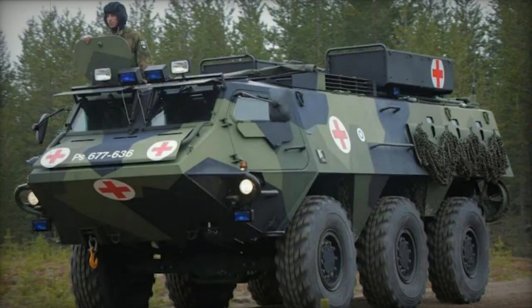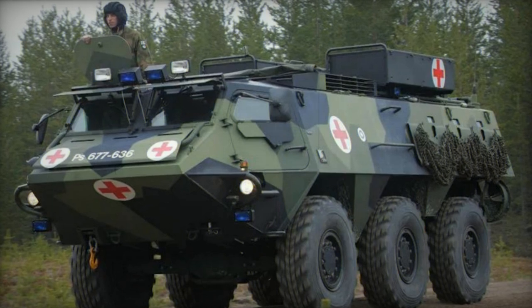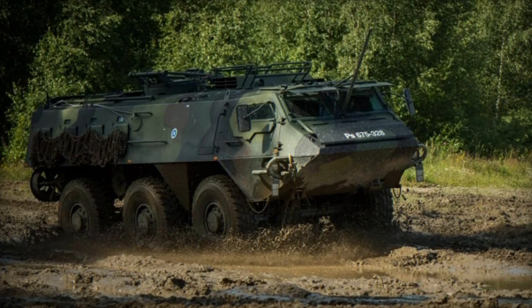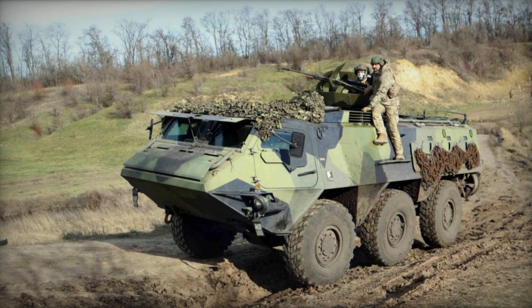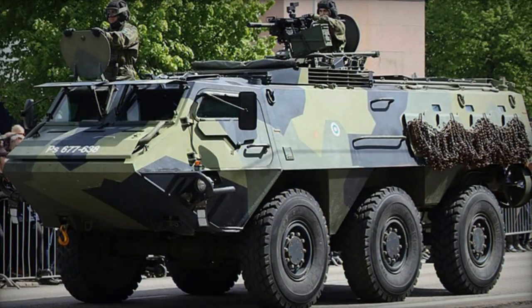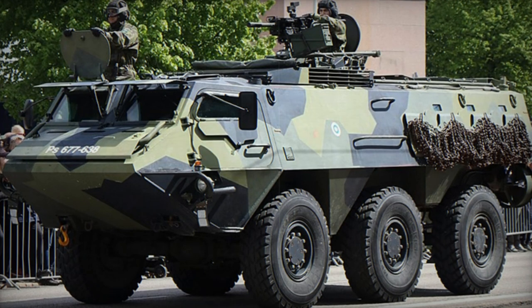The XA-180 is built upon the foundation of the Sisu SA-150 military truck, sharing numerous automotive components. Nevertheless, the XA-180 boasts a distinct chassis and 6x6 wheelbase arrangement. Its layout is somewhat unconventional, placing the engine just behind the driver on the left-hand side, while the troop compartment is situated at the rear.